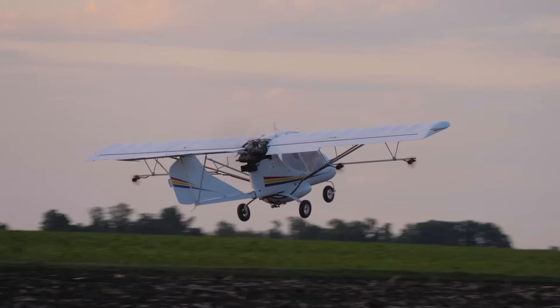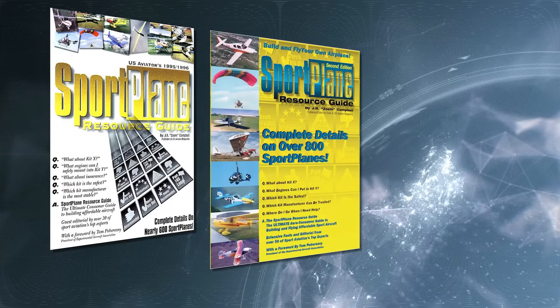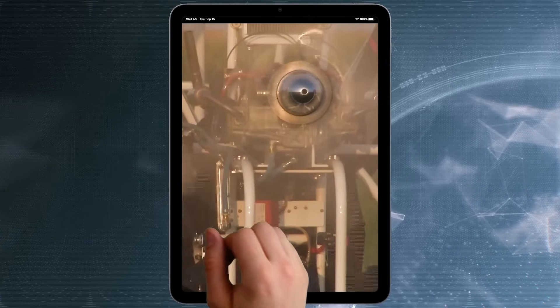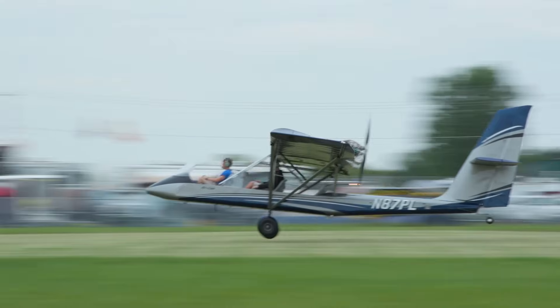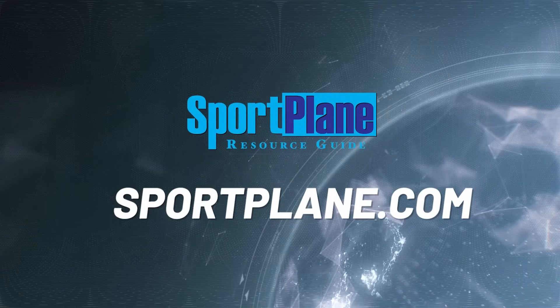For over 30 years, the massive Sport Plane Resource Guide has provided expert, credible information, evaluations, and critical analysis of all that the sport aviation world has to offer. The all-new digital Sport Plane Resource Guide is coming with extensive multimedia features that are constantly updated — an even more comprehensive online guide to all things sport aviation. Available soon at www.sportplane.com.